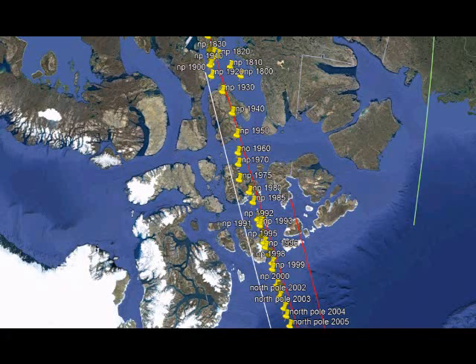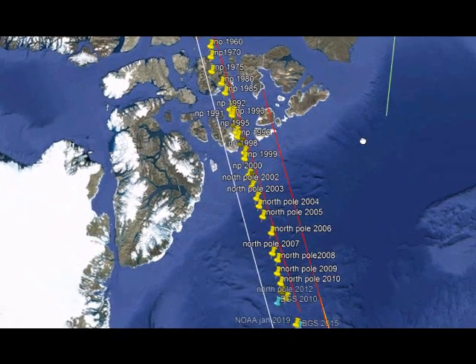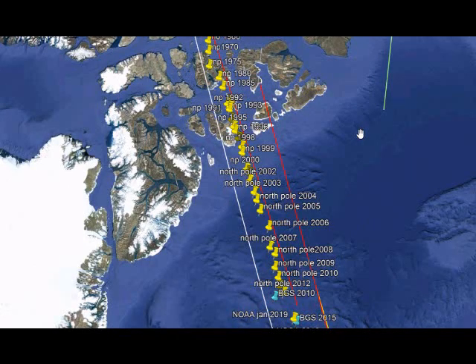Hi and welcome, it's Dean from Avstar. I wanted to talk about the pins on the map that we've got on Google Earth and what we regularly show you, starting from the beginning of about 120 odd years ago when the pole started to first migrate.